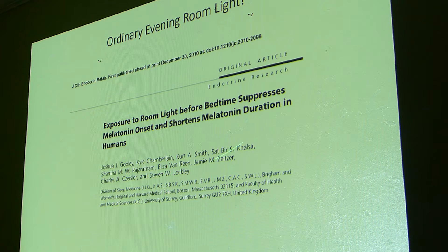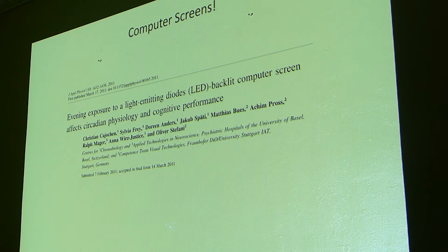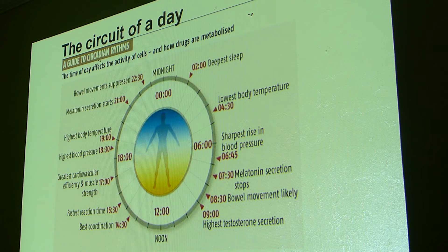Studies have also shown that exposure to simple room light before bedtime suppresses melatonin onset. More recently, even computer screens are a big issue because computers tend to put out a lot of blue light — the old blue screen of death if you use Windows. Most people are using these late at night, just before going to bed.